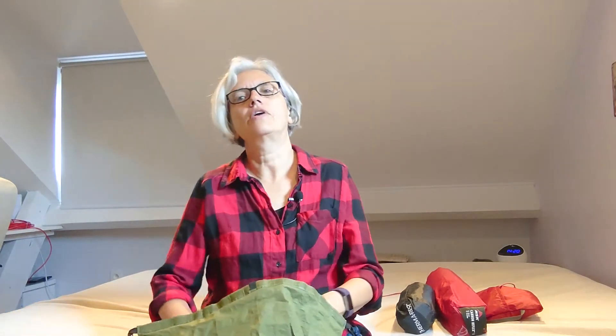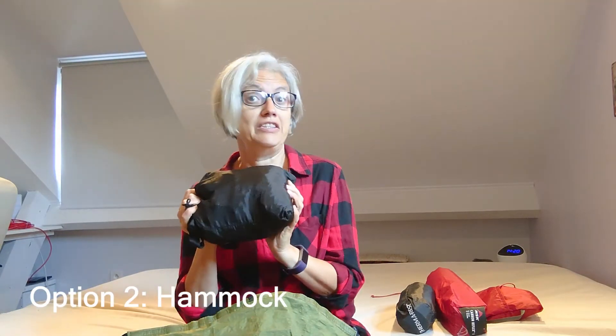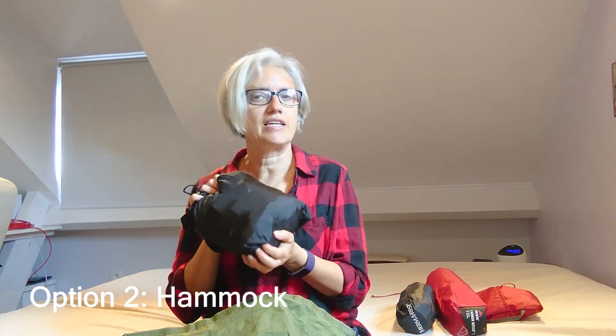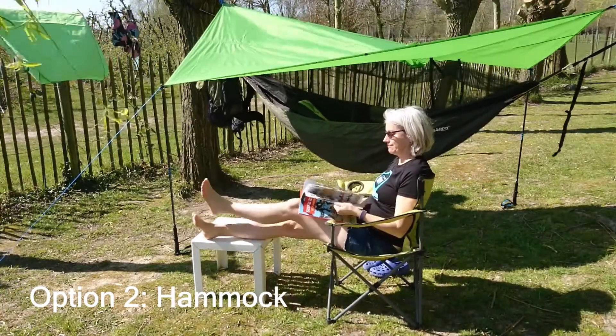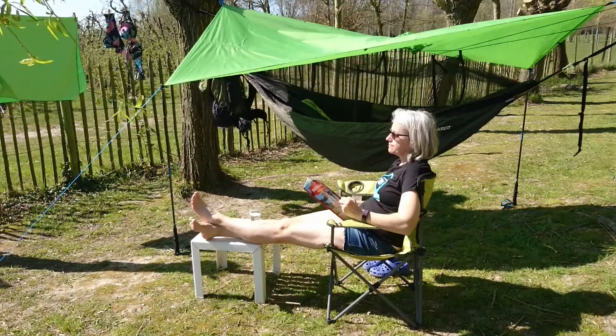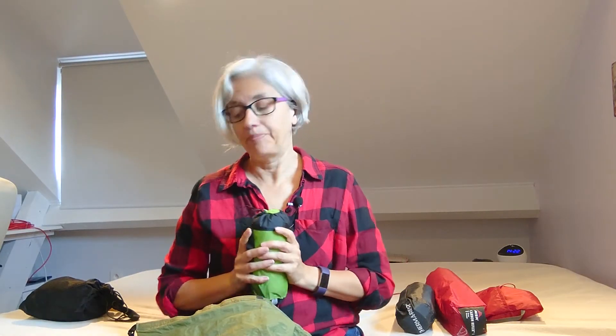I do have a second option and that's the hammock. I bought this on a Chinese website so it's a cheap one, because I want to try it out. I also tried it at Easter break and I slept really well in it. If you use a hammock you'll also need a tarp, so I got this tarp-poncho, which makes it double use — I like it when I can use something for multi-purpose.